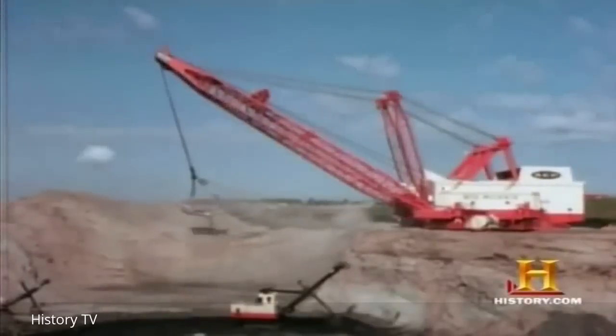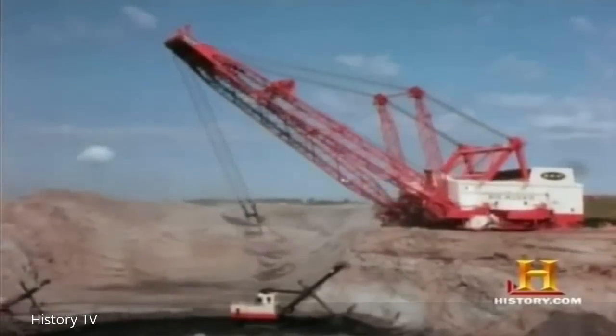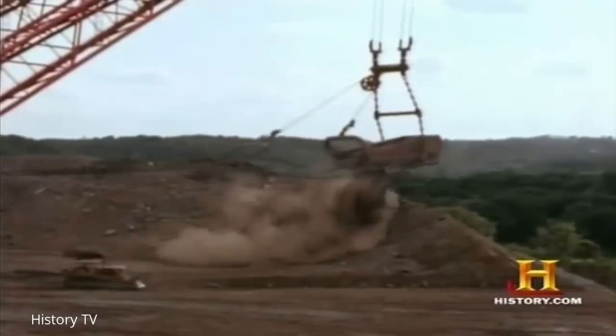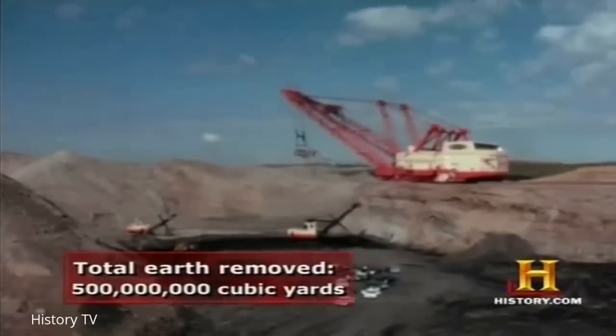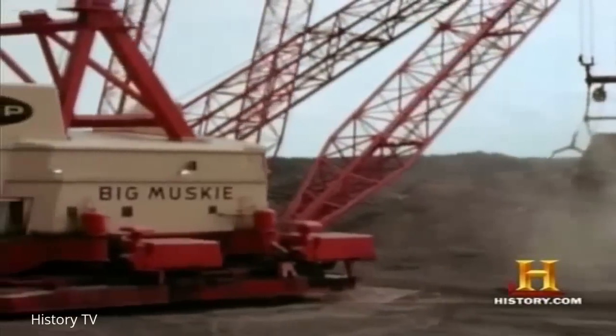In 1991, after it had served for 23 years in the coal mine, environmental concerns about the mine's high sulfur content compelled its owners to shut it down. In the years that it was operational, Big Muskie removed nearly 500 million cubic yards of earth and uncovered 18 million tons of coal.